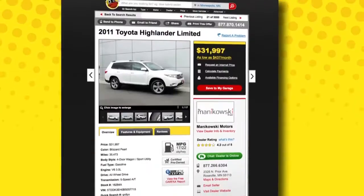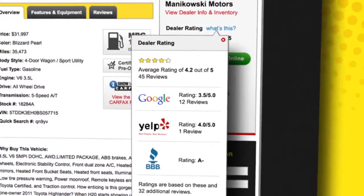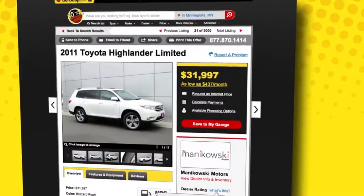Know your stuff. Carsoup scours the web, pulling data from the most trusted sources to deliver you information and ratings to make the right choice at the right price.